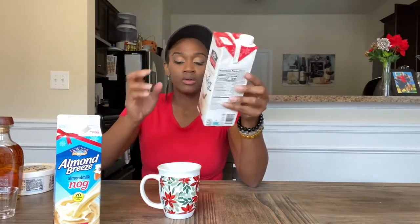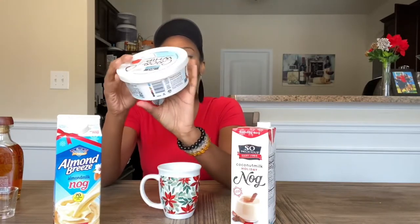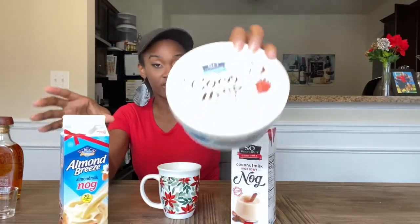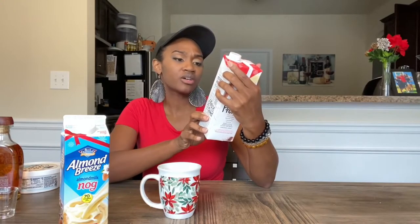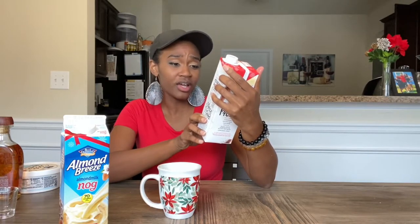I'll let you know which I prefer once I taste the second one. I'm going to rinse this cup out. Alright, I just freshly rinsed the cup and added some of this coconut milk holiday eggnog, again with some of this coconut whipped cream. This one is gluten-free, vegan, all natural, made with coconut oil, and dairy-free. It has coconut milk, cane sugar, looks like it has some nutmeg in there, some natural extracts, and of course coconut.